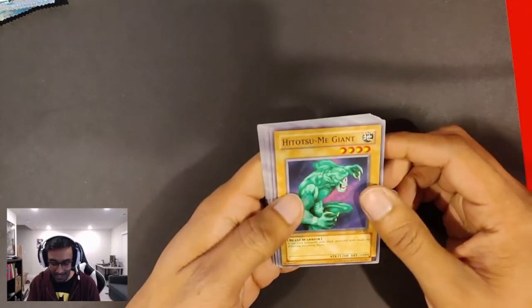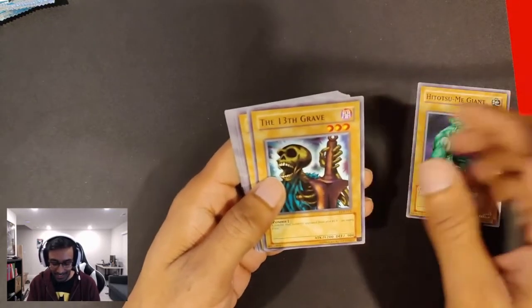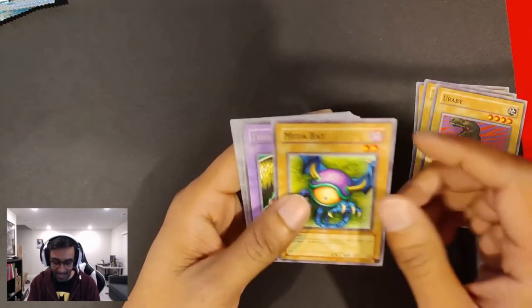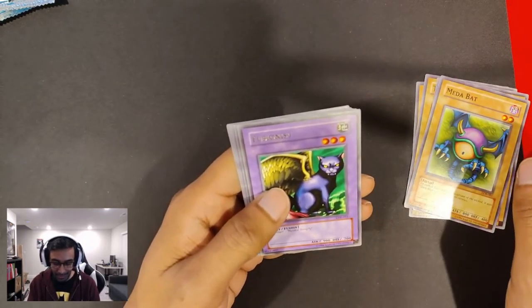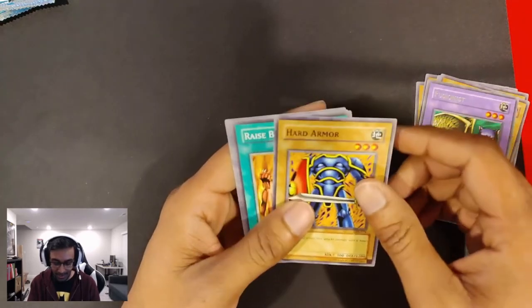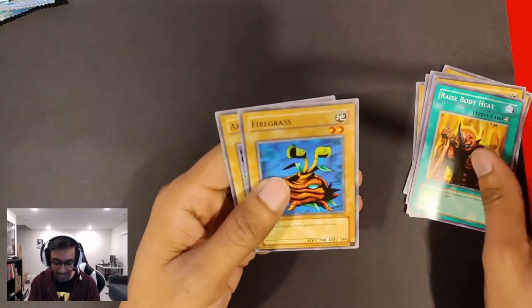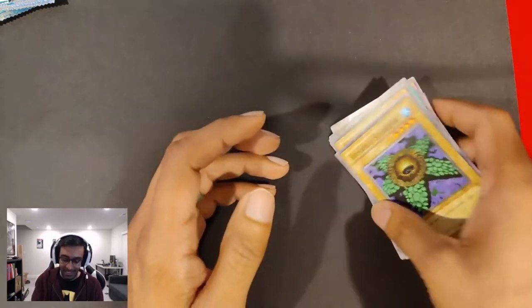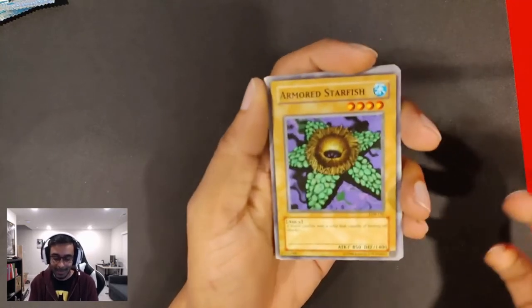Hitotsu Me Giant, the 13th Grave, Urabi, Medabat, Fusionist, Hard Armor, Raise Body Heat, Firegrass, Armored Starfish. Like, why would I use an Armored Starfish? It's only got an attack of 850. I mean, I'm sure there's some use cases. Probably not.